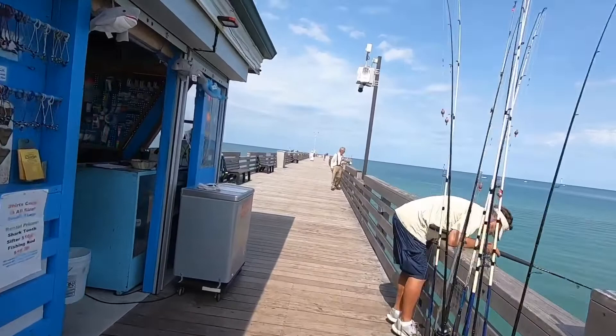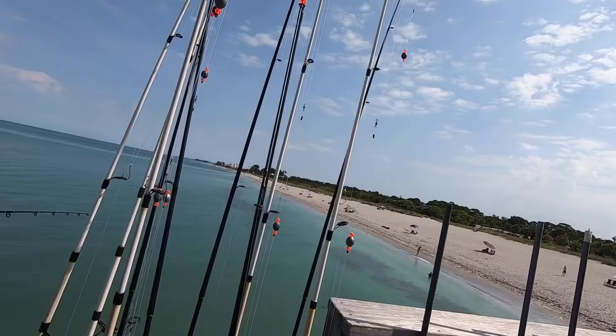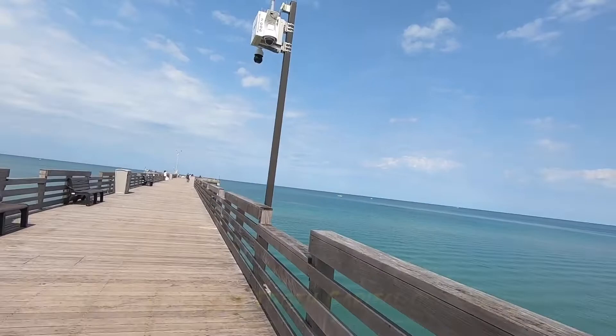Do you work here? Those sand flea rakes — do you rent those out? Ten bucks a day. And there's actually sand fleas here? They're actually for finding shark teeth. Oh okay, I'm more excited about the sand fleas. There might be some, but I'm not sure. You rent those for finding shark teeth — nice!